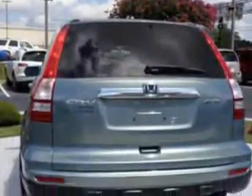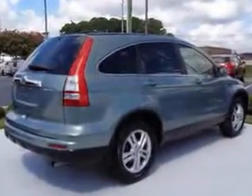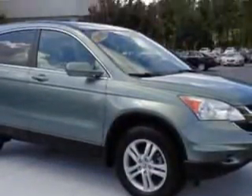Remote power door locks, moonroof, heated driver and passenger seating, leather-trimmed upholstery, fuel data display, heated outside mirrors, power driver's seat, power moonroof, multi-function display, tire pressure monitoring system, passenger seat height adjust, on-steering-wheel audio and cruise controls, and much more.